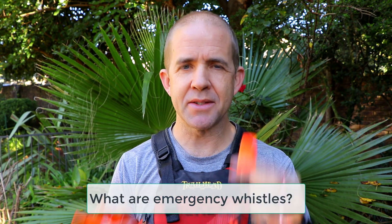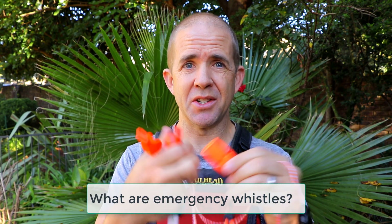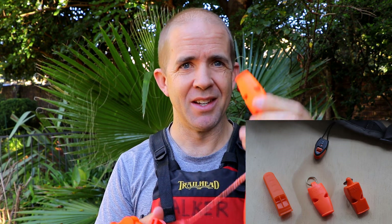Emergency whistles are essentially little plastic whistles, and the good thing about that is they don't rust. They're pretty much indestructible. You'd have to really try — I'm not sure how you would really destroy one of these.